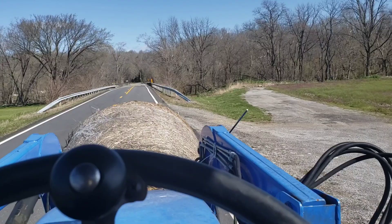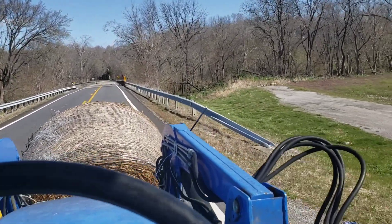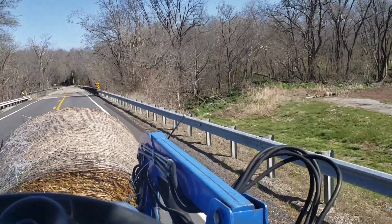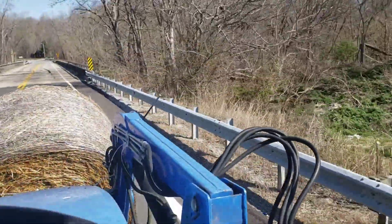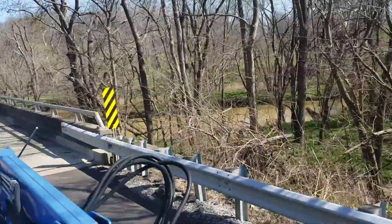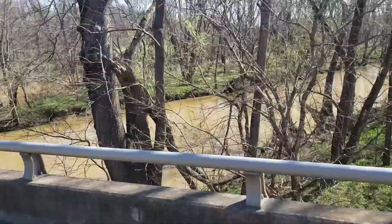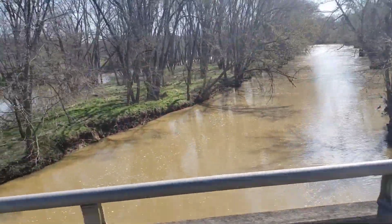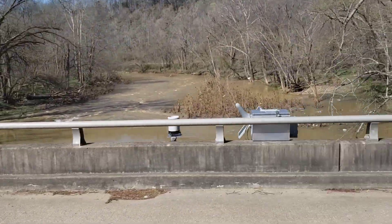It's Monday morning. We got a pretty good amount of rain Friday, and it doesn't take much — this old river comes up pretty big, pretty quick. It's not a bad chocolate color, actually.